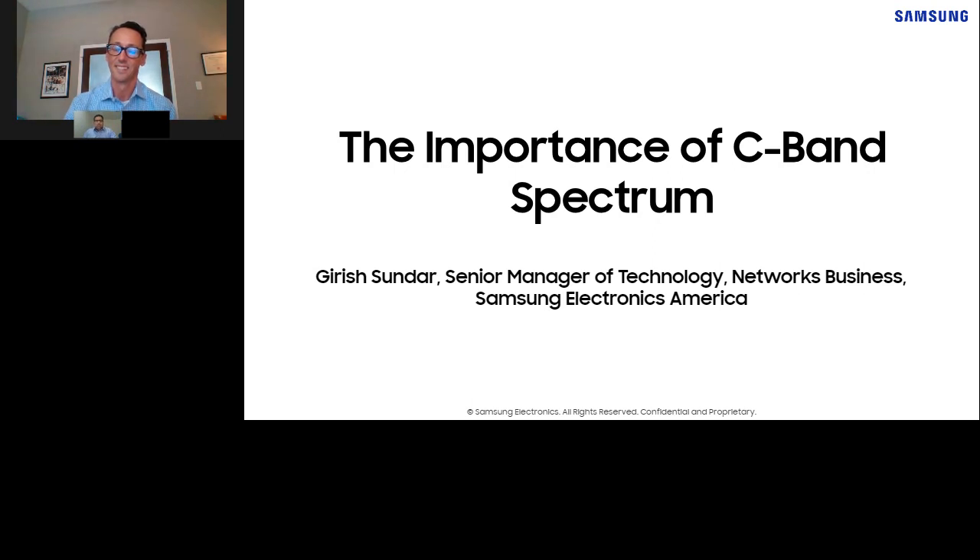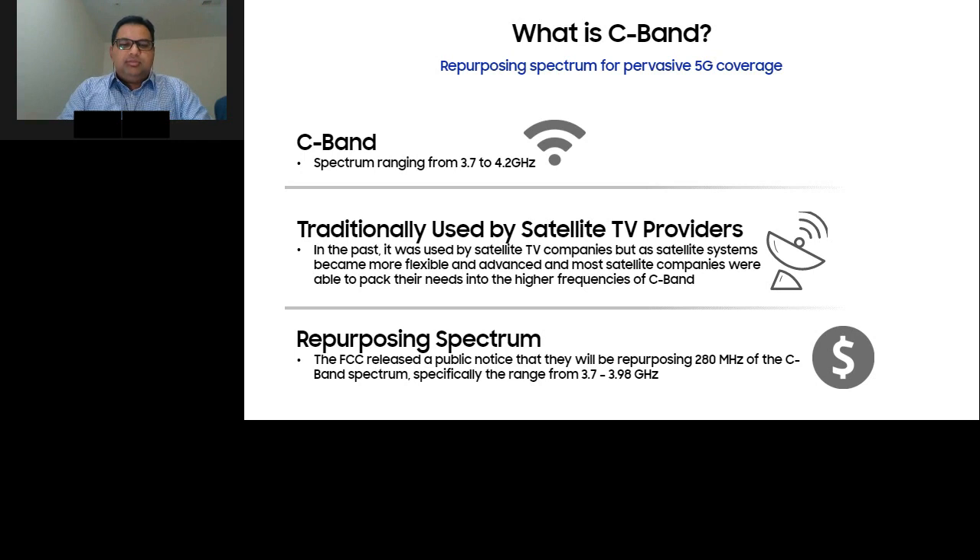Sure, thank you Derek. So let's talk about what C-band is, what's its importance, and how it's going to be used in the U.S. to deploy 5G. In the context of the U.S., C-band is basically 3.7 to 4.2 gigahertz of spectrum. This is not a new spectrum — it's already in use today by satellite TV providers for broadcast television. Over the past couple of years, as satellite systems have advanced, they're able to pack their needs into a smaller portion of the spectrum, which frees up some of that 3.7 to 4.2 gigahertz for wireless operators to deploy 5G.